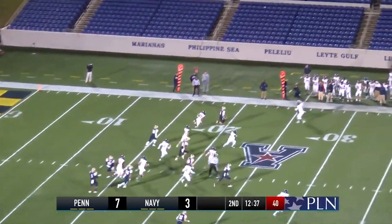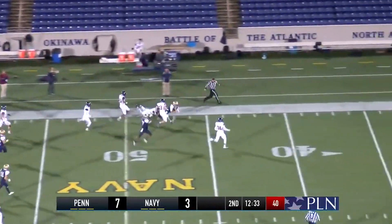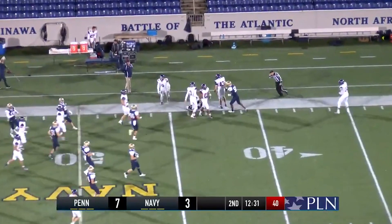The play action fake to Champion, coming out the left side, and a big gainer down the sideline. It's going to be a first down and more, getting into Penn territory.